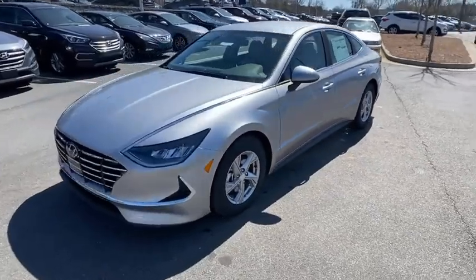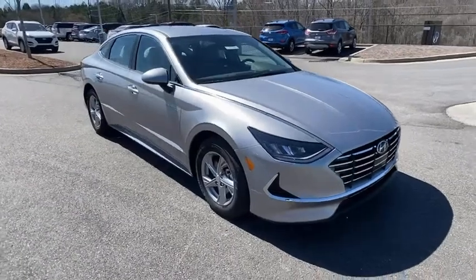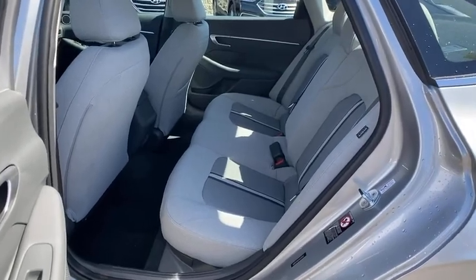Here are some of this vehicle's great options: traction control, dual airbags, alloy wheels, power steering, four-wheel disc brakes, trip computer, power windows, and electronic stability control.